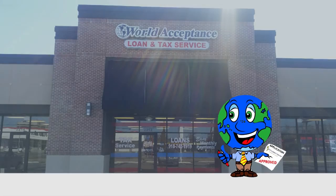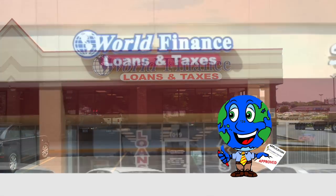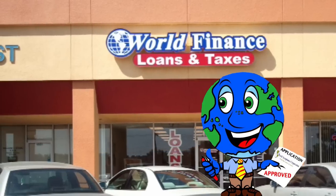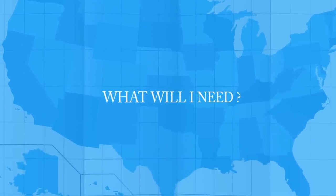Welcome to World Acceptance — you may know us as World Finance. My name is Milo, and I'm going to teach you how to apply for a personal loan. How long will it take, and what will I need?